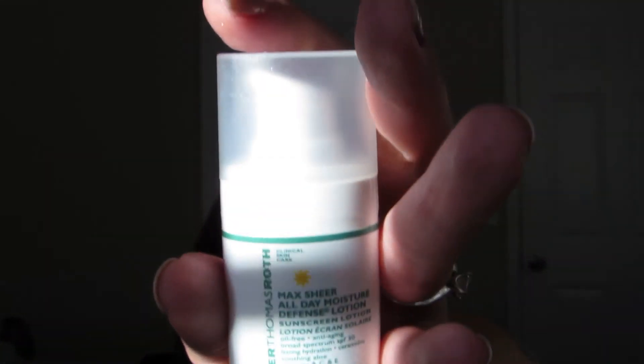I finished the Peter Thomas Roth Max Sheer All Day Moisture Defense Lotion. I love this — I use it on my daughter too to hydrate her skin while also giving her some sunscreen. I really do like it and I think I've gone through like four or five of those bottles.